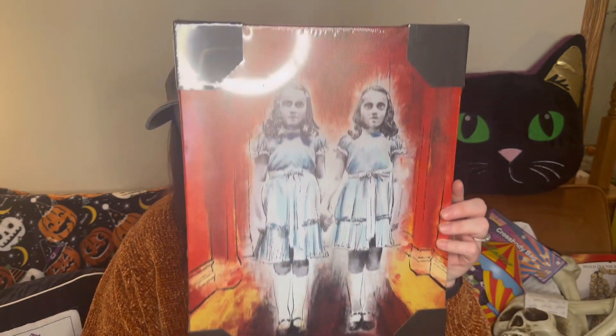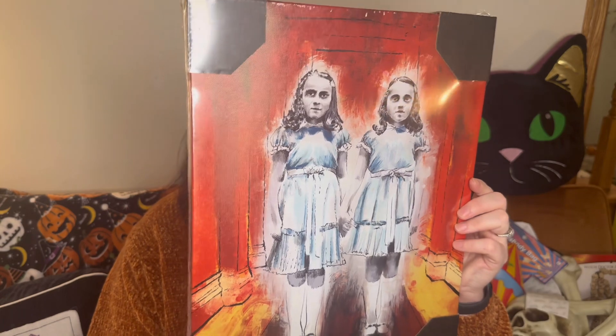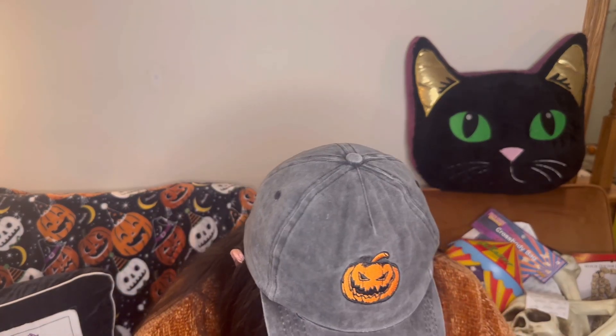Look how cute this is — I love The Shining, so I had to get The Shining twins piece when it was on sale. It was $24.99 originally and I paid $12.50. We need to get that hung up somewhere because I'm obsessed.